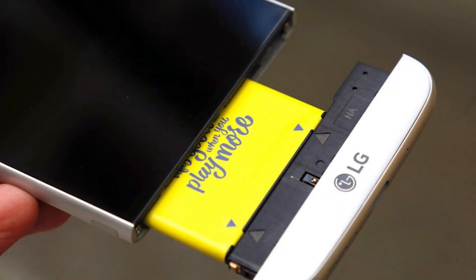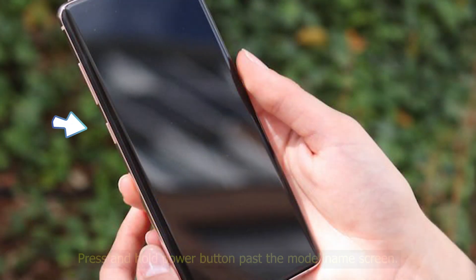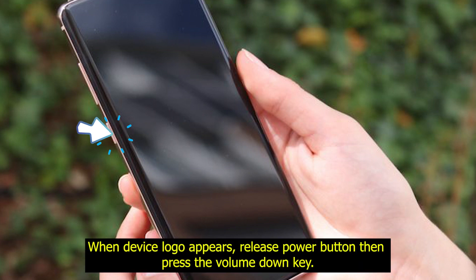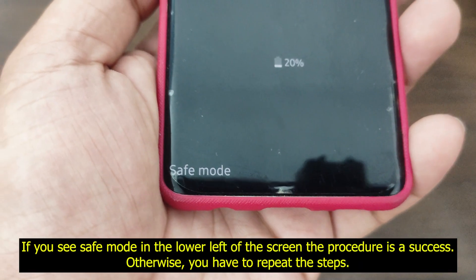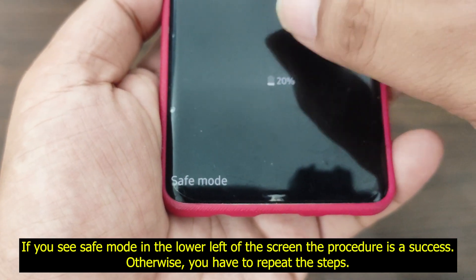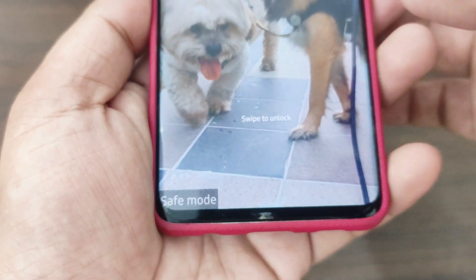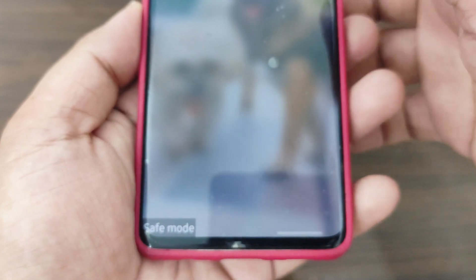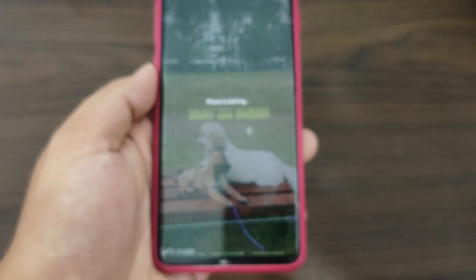Alternatively, if you have an Android phone with a removable battery, simply disconnect the battery and reinsert it. Press and hold the power button past the model name screen. When the device logo appears, release the power button and press the volume down. If you see safe mode in the lower left corner after the device restarts, safe mode is on; otherwise you need to repeat the process. If your phone works fine in safe mode, the problem is probably caused by a bad or poorly coded third-party app.